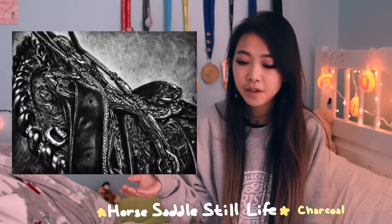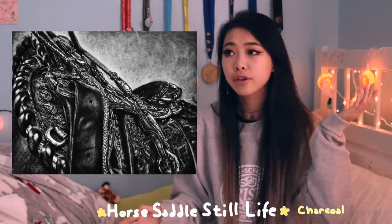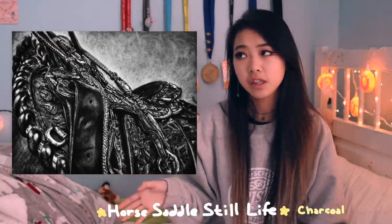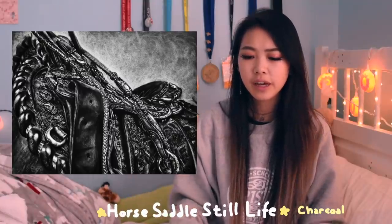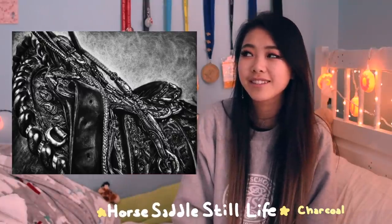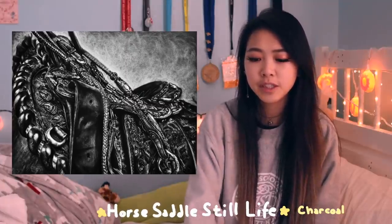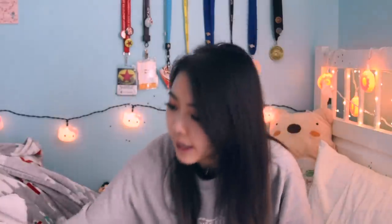This piece is from my freshman year - it's somewhere in my house. It was a still life and it's a saddle, which I think a lot of people can't tell for some reason. Considering it was freshman year, I feel like it's not that bad.